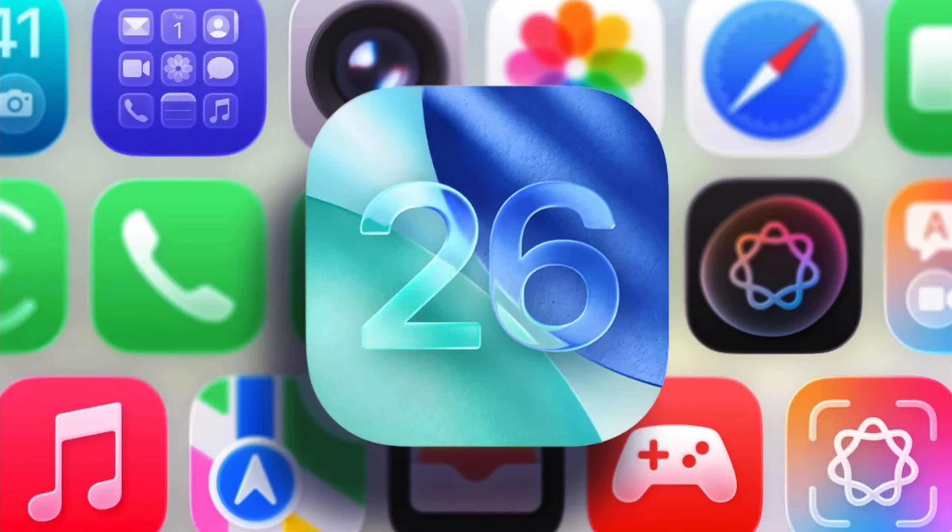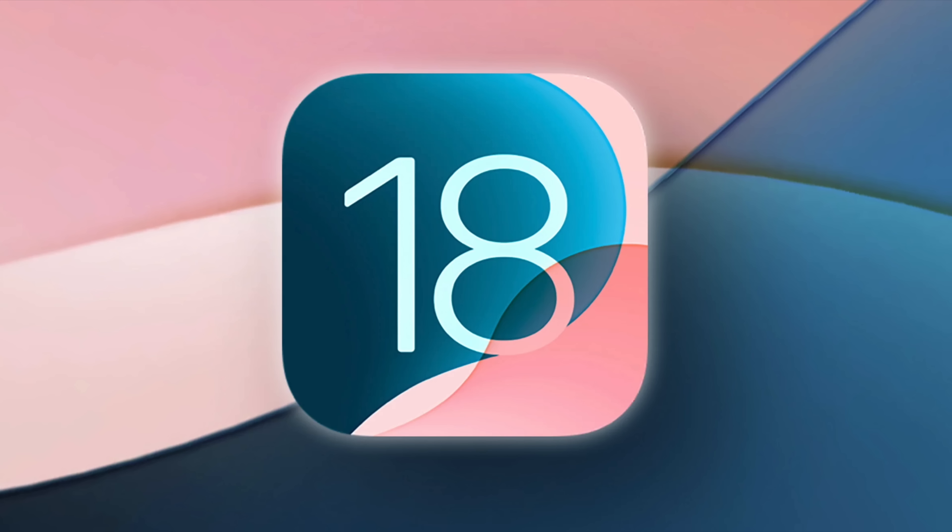Apple recently introduced iOS 26, which came as a surprise to many since we're currently on iOS 18. So why did they skip 19 and go all the way to 26?